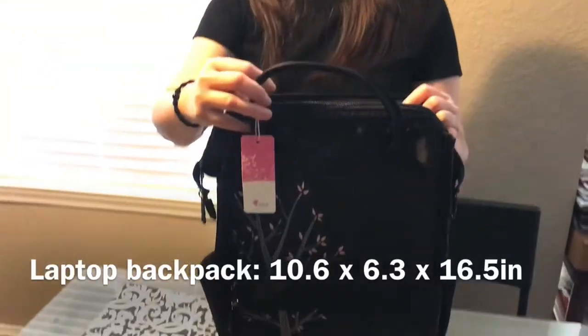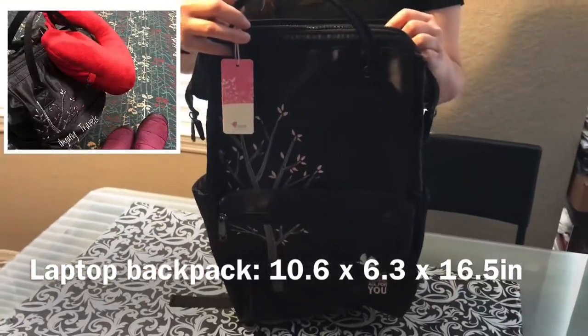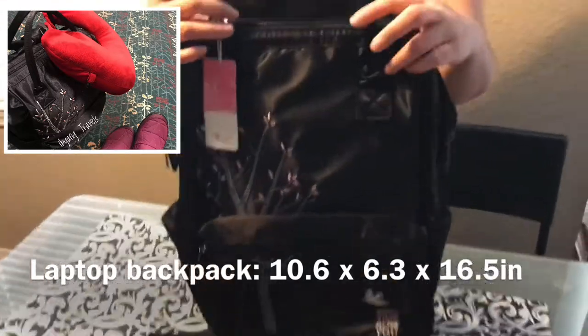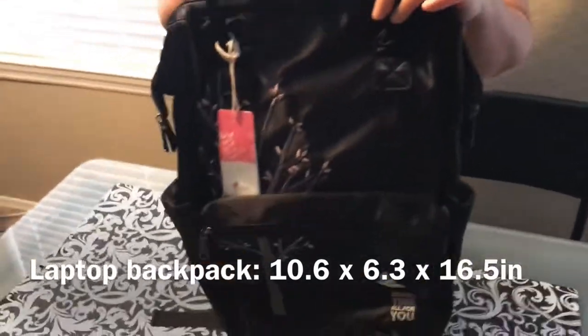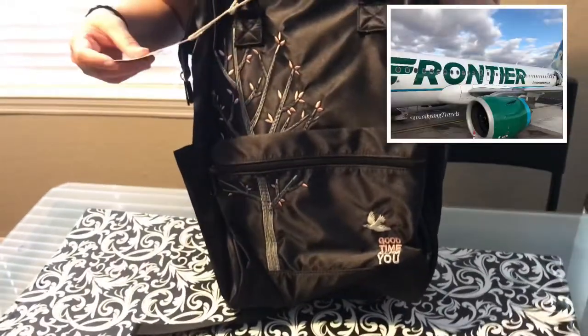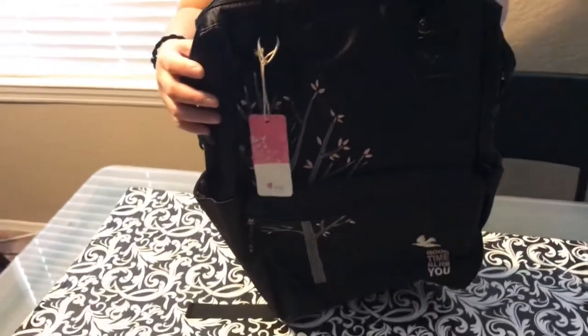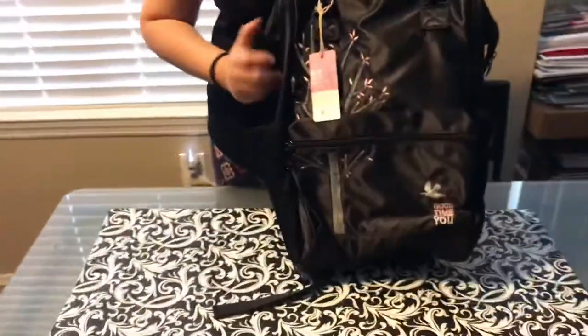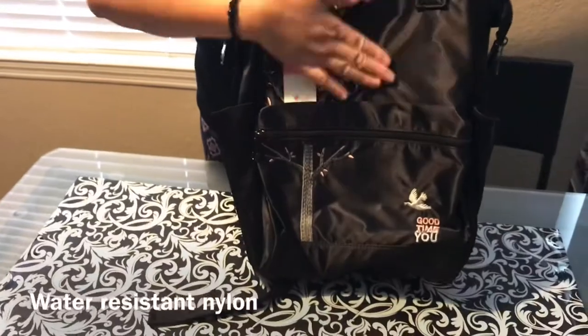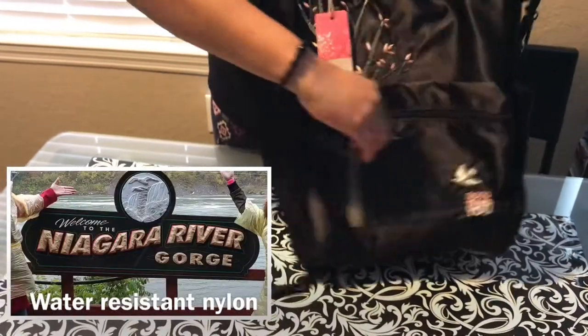My backpack is a standard laptop backpack measuring at least 10 by 6 by 6.5 inches, where a 15.6 inch laptop fits, and more importantly it fits the personal item size of the airline I traveled with. The nylon fabric has a satin silk feel with a beautiful embroidered design, and it's water resistant, which is very important because it prevents my stuff from getting wet.